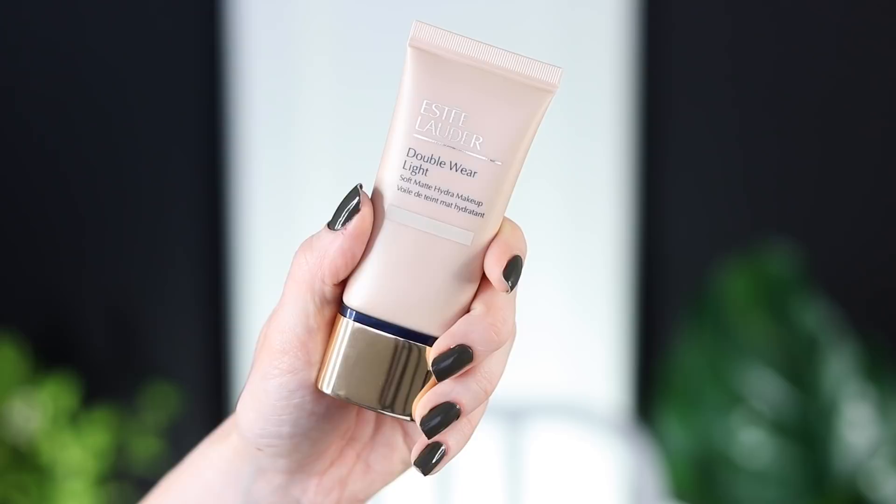When I was trying to find the page for this, I stumbled upon the old page on Ulta, so I actually have their old description and what they changed it to, which is interesting. This foundation retails for $42, you get one fluid ounce of product. I have the lightest shade, 1C0 Shell.